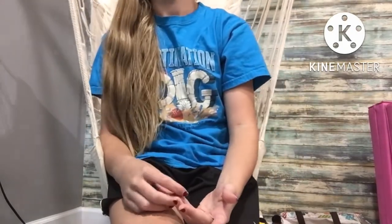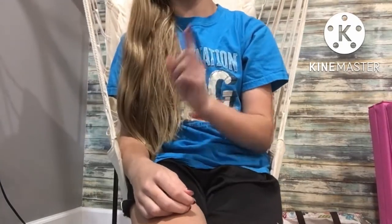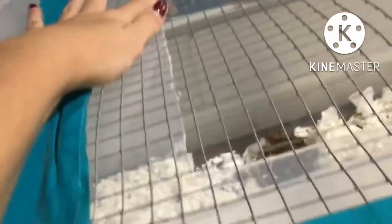A hamster cage does not have to cost hundreds of dollars to be the right size. For example, a bin cage costs maybe $30 at most for a very large size. This is Rigby's bin cage — it is a 105-quart bin. I just took the toys and stuff out for this demonstration, though he does have platforms. I made this for less than $20, probably closer to $15.